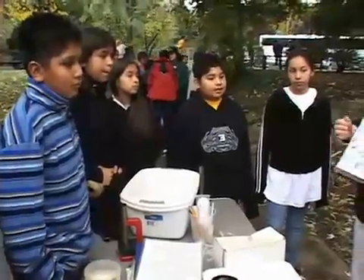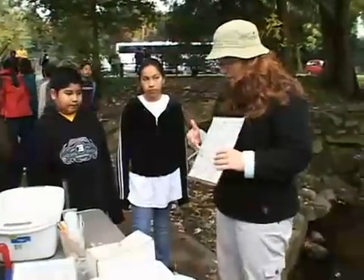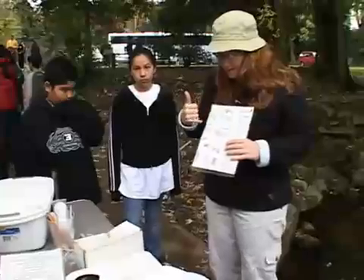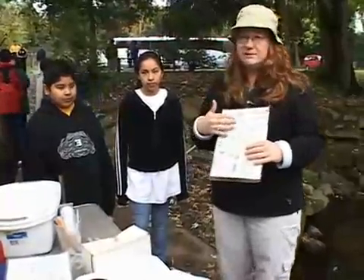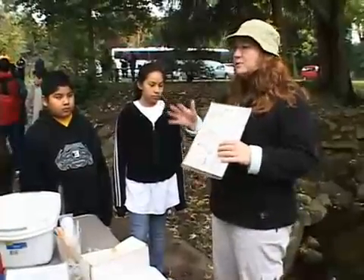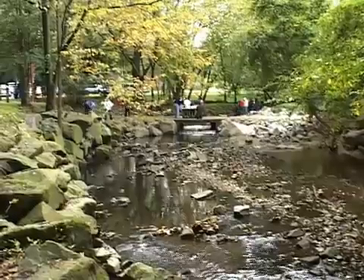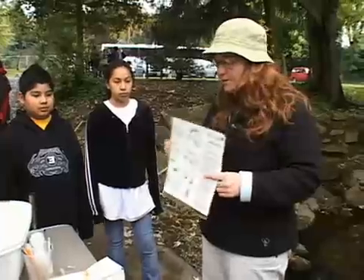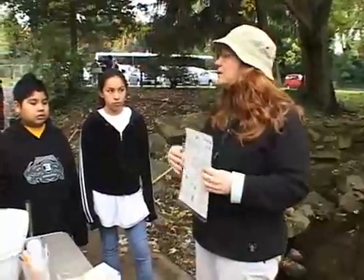Do you guys remember why you might want to look at the critters in the stream? You can use them as indicators of water quality. This first group here, we have some stoneflies, mayflies, caddisflies, this one's called a water penny, and some beetles. These ones are all very sensitive to pollution. So if there's any pollution or changes to the habitat, they'll die or move somewhere else. Hopefully you'd find all these different critters in your stream, because that means there's good biodiversity.